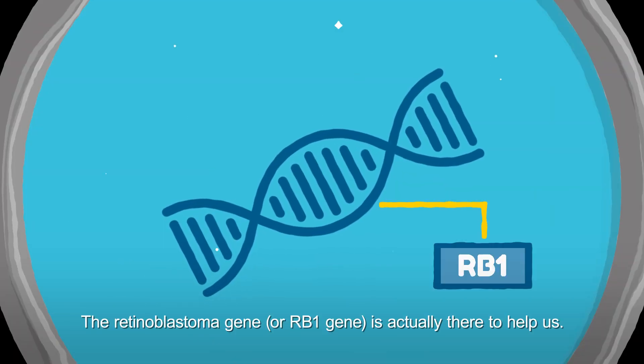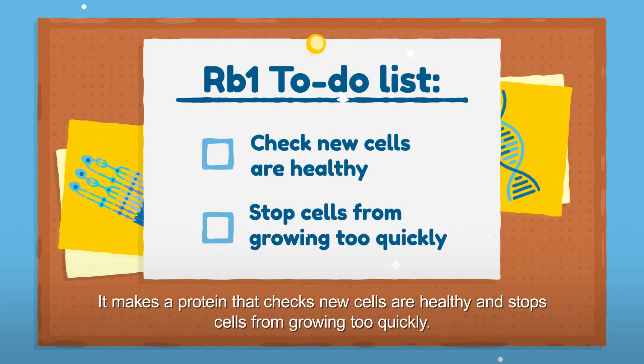The retinoblastoma gene, or RB1 gene, is actually there to help us. It makes a protein that checks new cells are healthy and stops cells from growing too quickly.